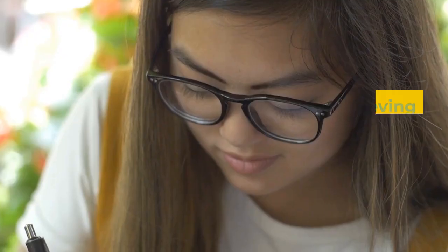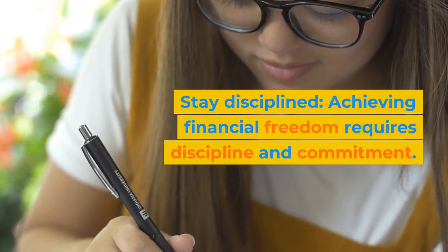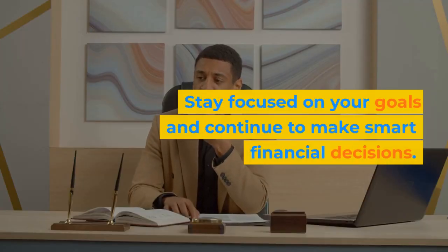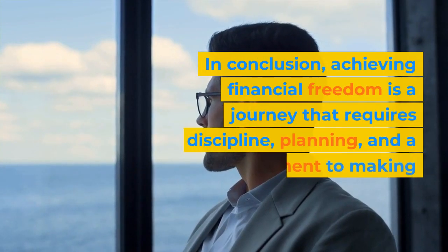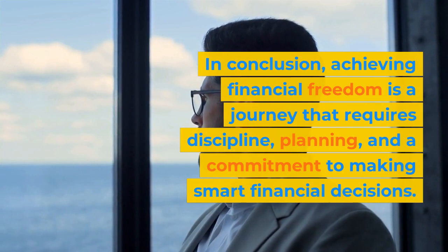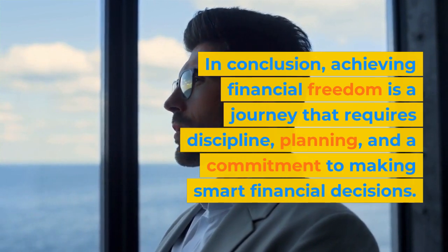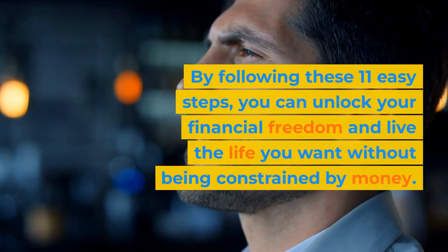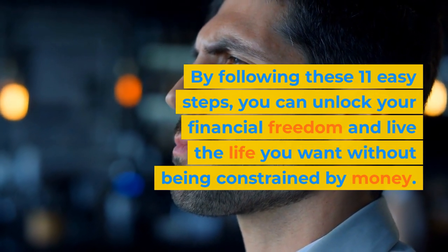Step 11: Stay disciplined. Achieving financial freedom requires discipline and commitment. Stay focused on your goals and continue to make smart financial decisions. By following these 11 easy steps, you can unlock your financial freedom and live the life you want without being constrained by money.